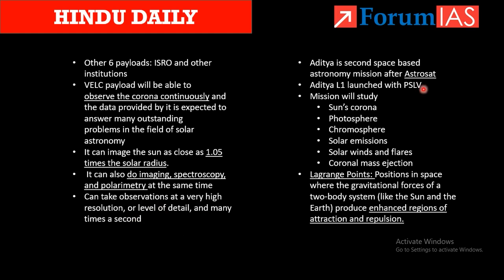India's first space-based astronomy mission was AstroSat, and Aditya L1 is the second. PSLV will be used to launch this mission. It will study the sun's corona, photosphere, chromosphere, solar emissions, solar winds, flares, and coronal mass ejections.